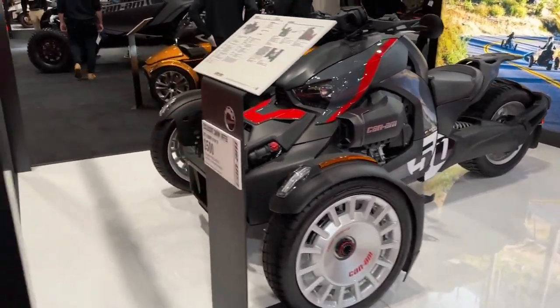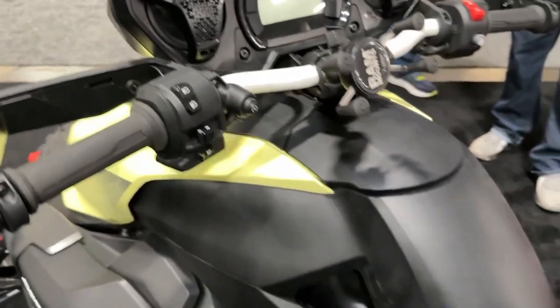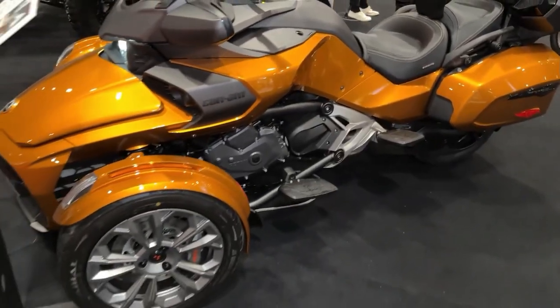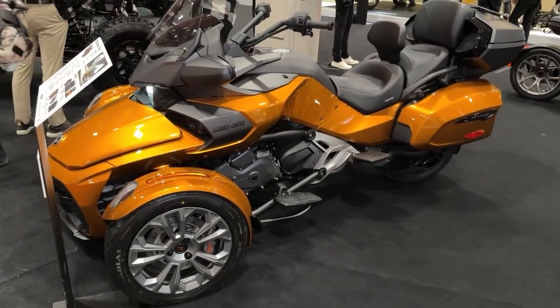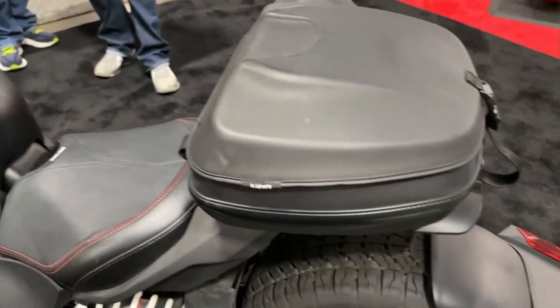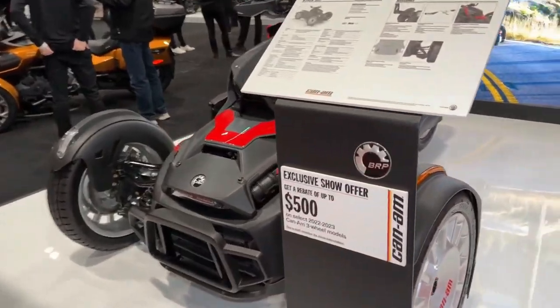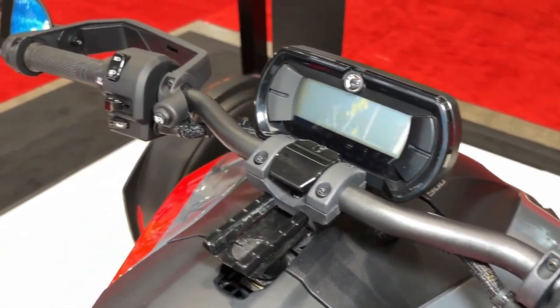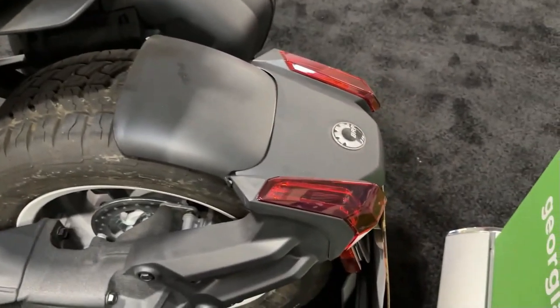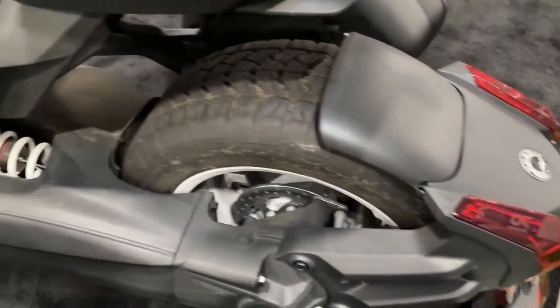Whether cruising through city streets or exploring off-road trails, the 2024 Can-Am Riker Rally offers riders an exhilarating and adventurous riding experience that is sure to leave a lasting impression. The Riker Rally's advanced suspension system, featuring gas-charged shocks and long-travel suspension, absorbs bumps and vibrations for a smooth and controlled ride.